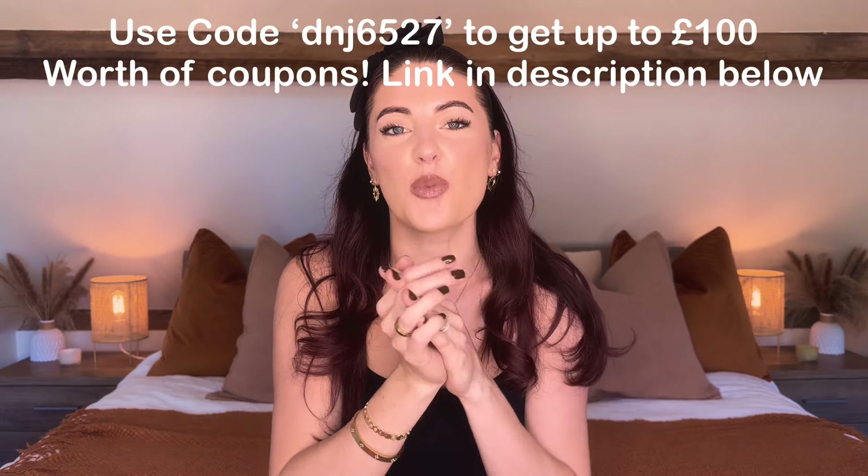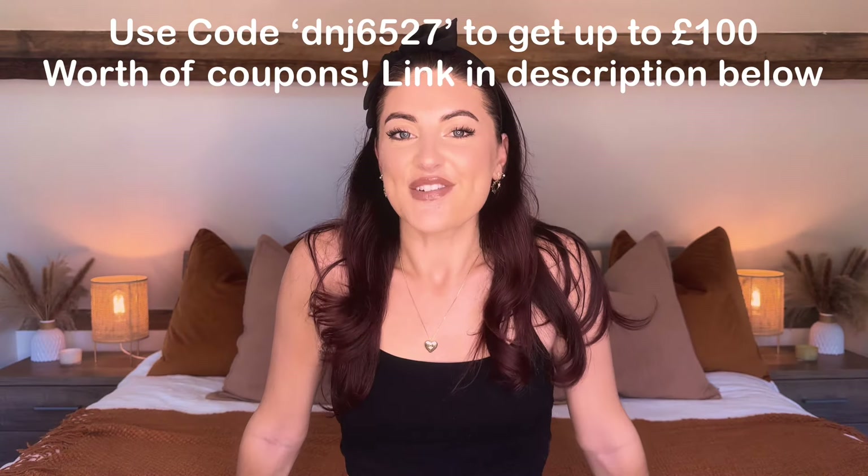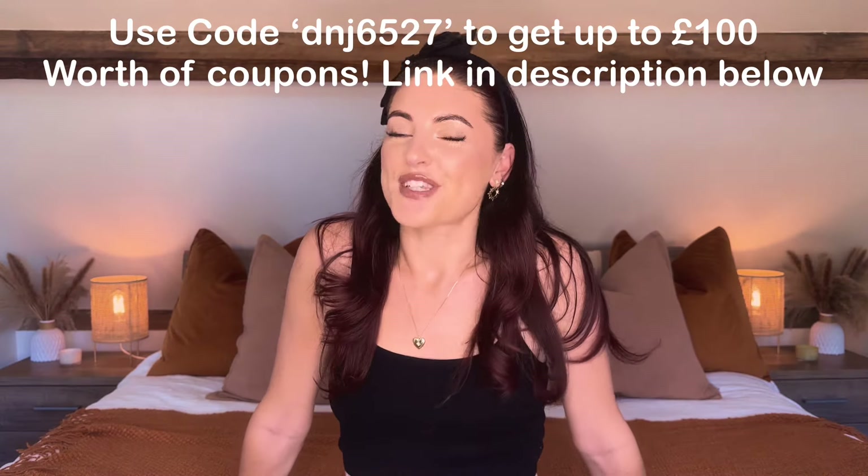That is everything from today's Temu fashion haul — I really hope you guys enjoyed it! I'll leave everything linked down below and pop the coupon code on the screen with all the details in the description box. Definitely stay tuned for part two and thank you to Temu for working with me on today's video. Thank you guys so much for watching and I look forward to seeing you in the next one. Bye!